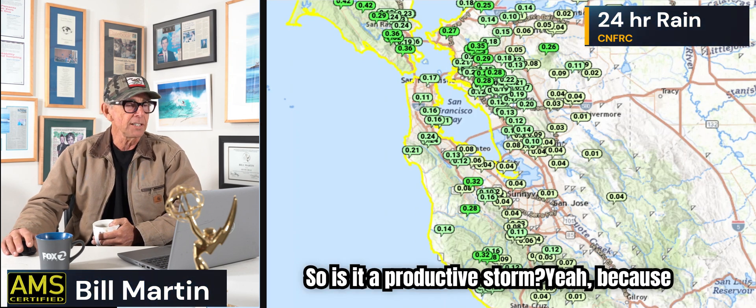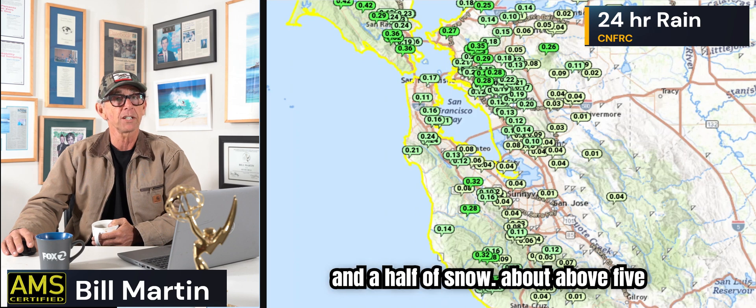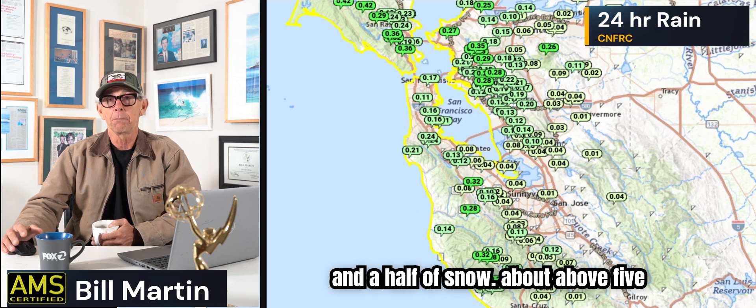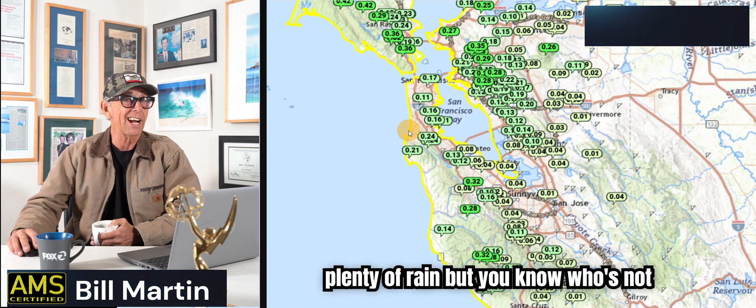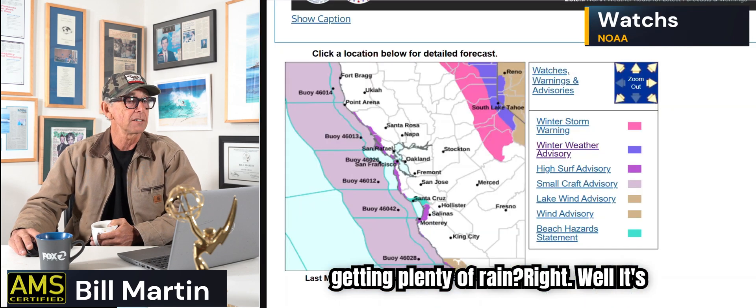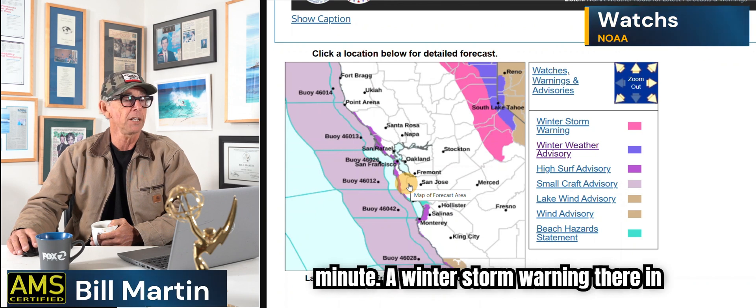So is it a productive storm? Yeah, because it's going to put down about a foot, foot and a half of snow above 5,000 feet. That's productive. Rain's awesome too, and we're getting plenty of rain. But you know who's not getting plenty of rain? Southern California — they're just dry as heck. We'll look at that in a minute.